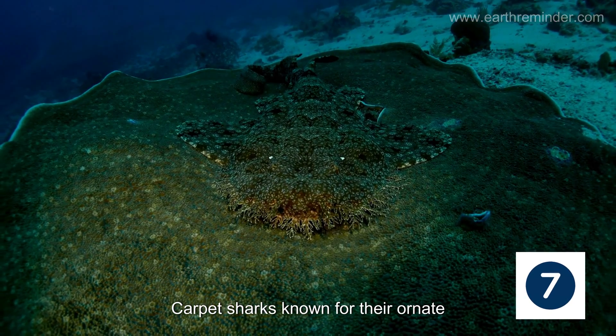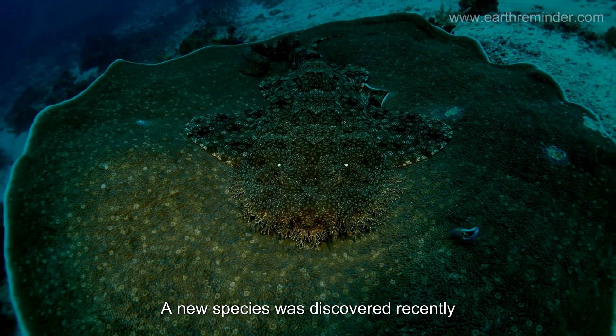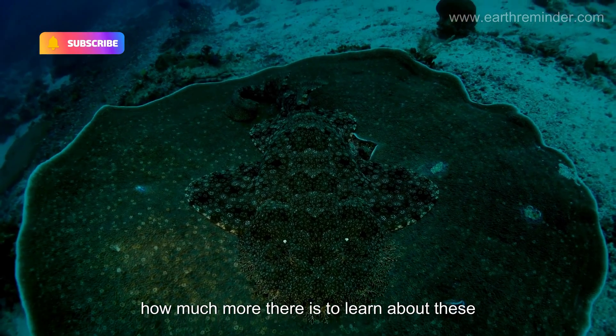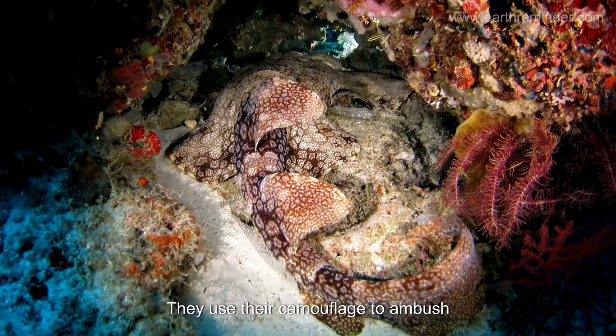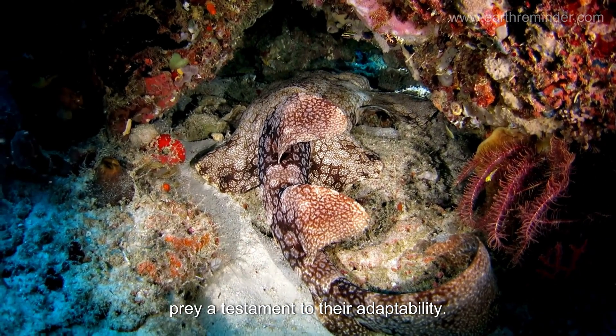Carpet sharks, known for their ornate patterns, are more mysterious. A new species was discovered recently, emphasizing how much more there is to learn about these bottom dwellers. They use their camouflage to ambush prey, a testament to their adaptability.